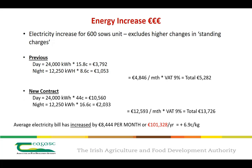Breaking it down on a per pig basis, it's an additional 6.9 cent per kilo dead weight. From this example alone, you can see the importance of improving energy efficiencies and reducing your overall energy usage.